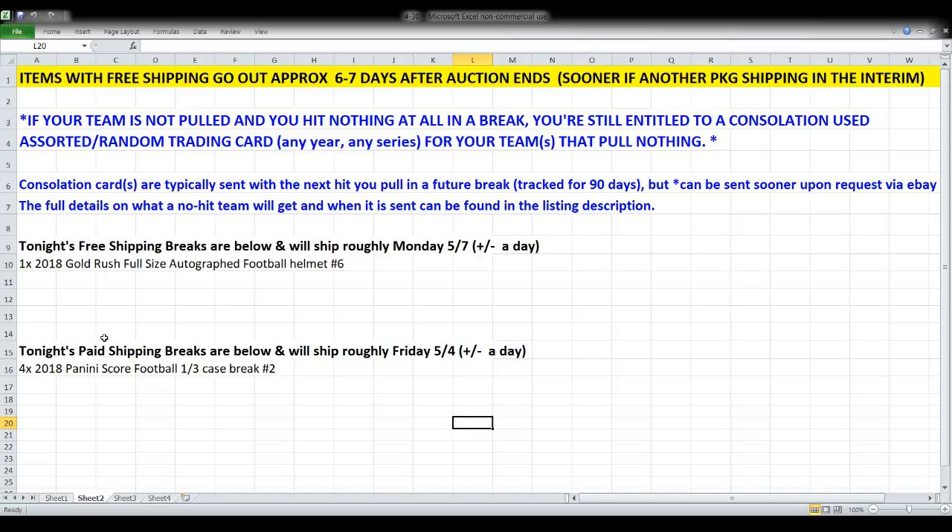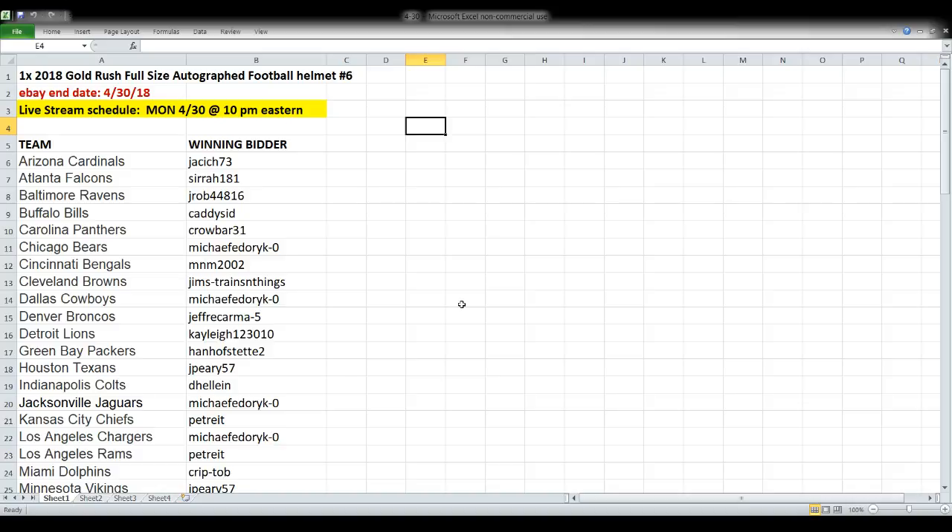One other quick thing: if your team is not pulled in a break — which is possible in the helmet break, though everybody gets cards in the Score break — you are still entitled to a consolation trading card for your team. It can be from any year or series. It will typically ship with your next package, but it can go out sooner by itself if you message me on eBay.